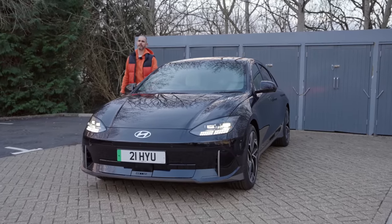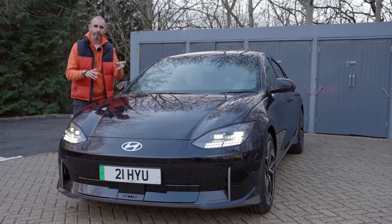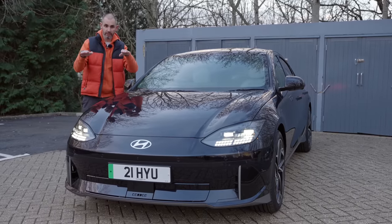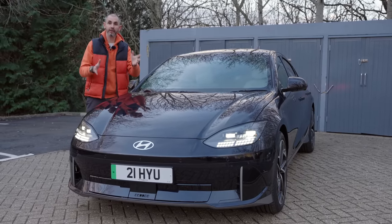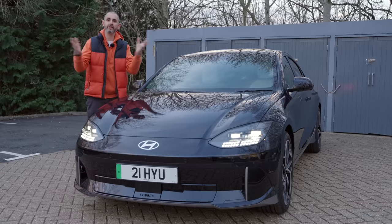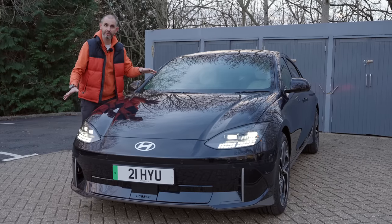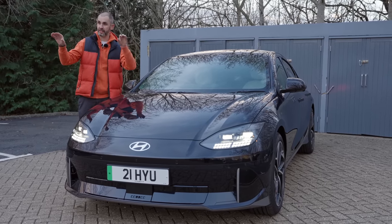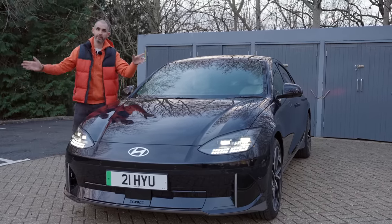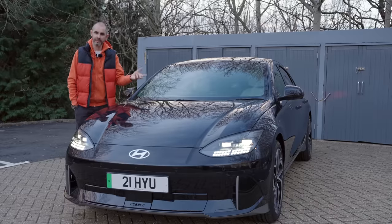It takes a lot of guts as a car company to bring out a radical car and then follow it up with a car that looks nothing like it — you don't even know if it's better, worse, or more expensive. But that's what Hyundai have done. The Ioniq 5 came out, it's amazing, loved by thousands including myself, and the Ioniq 6 is based upon that platform but looks nothing like it whatsoever. I'm Johnny Smith, welcome to The Late Brake Show.